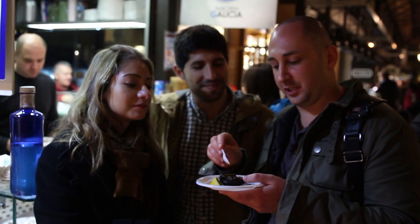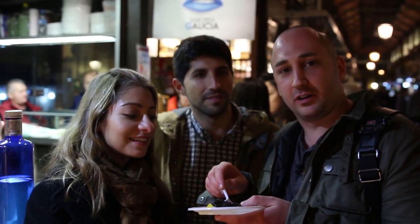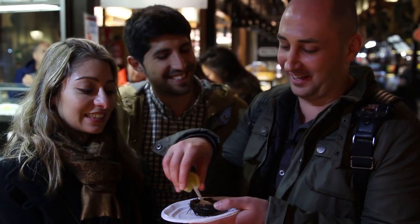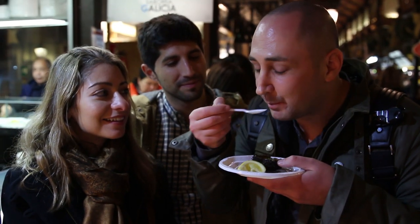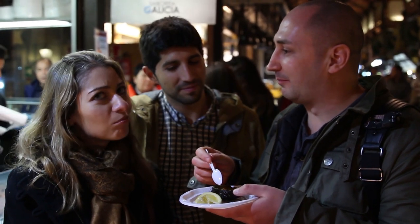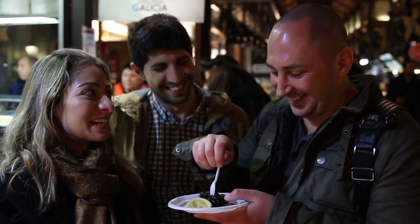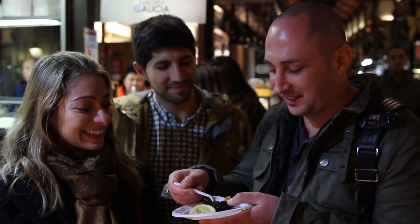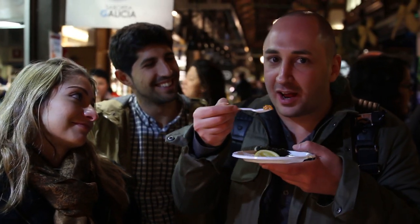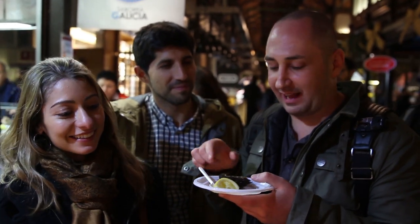So here we have sea urchin, which is the first time I'm eating it. It kind of smells like a mix of sea water and bleach. Should we put some lemon on it? Let's go. There's almost nothing in here. Wow — with the lemon, it's actually really good. And then all of a sudden you taste a really bad taste. It goes from good to bad, back to medicine — sea water and bleach. But you have to finish it. I think that's the first and last one I'm ever going to have. This thing is so prickly.